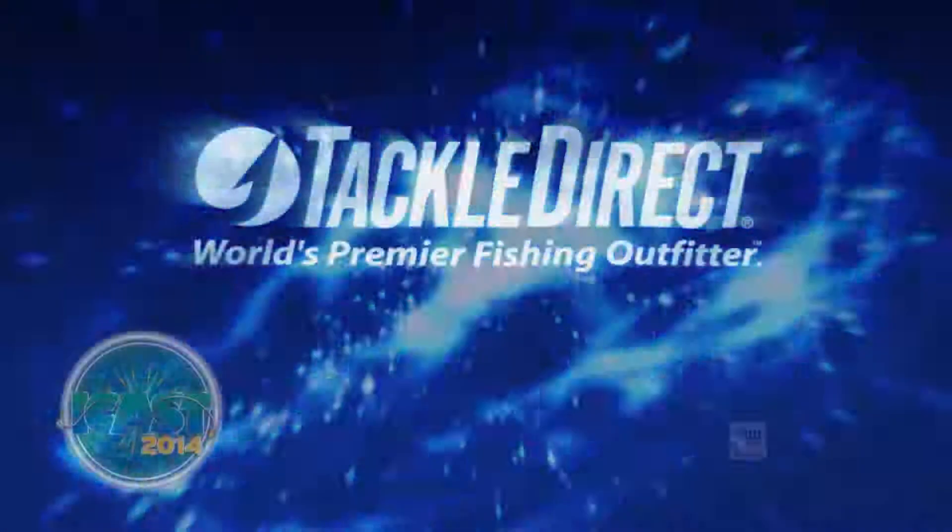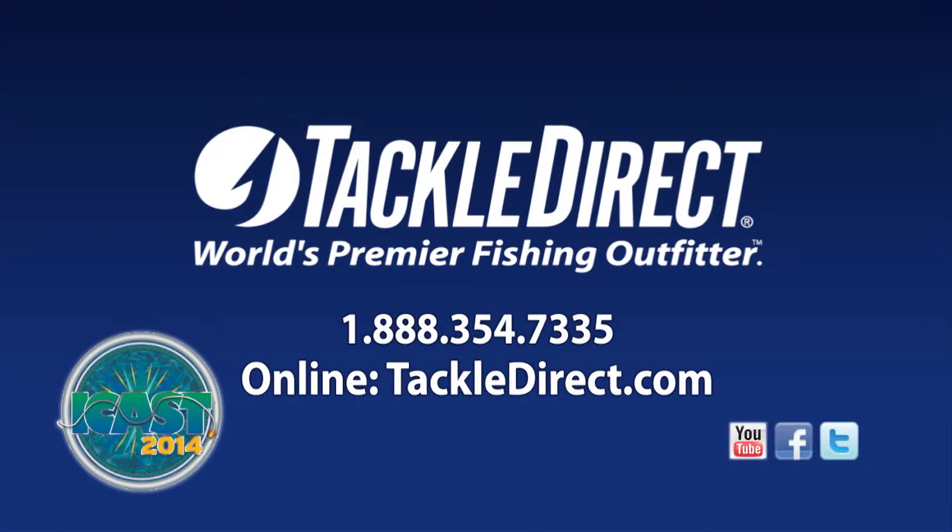If you have any more questions on this or other Jackal products, you can check us out online at TackleDirect.com, or call the number on the screen and talk to one of our product specialists. We're here live at ICAST in Orlando, Florida, checking it all out. Thanks so much — we'll see you next time.